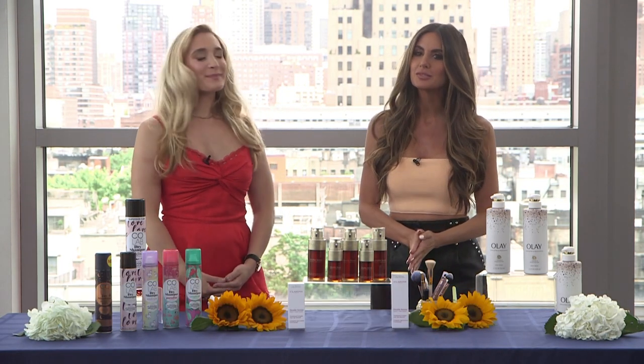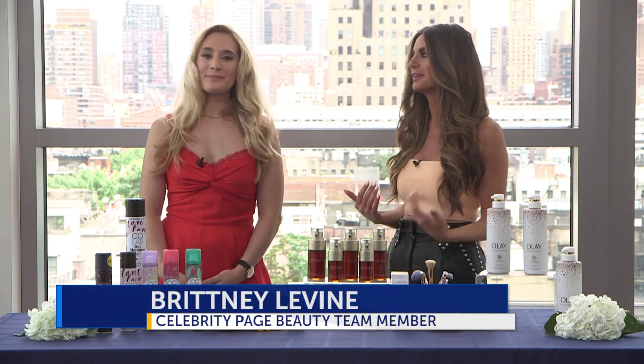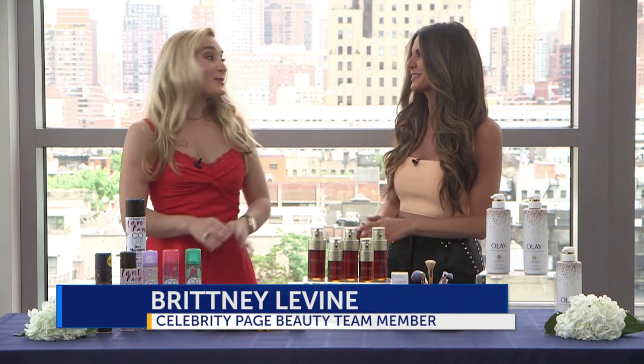With the summer weather heating up, we have great products for beating the heat that will keep you looking fabulous. Brittany Levine from the Celebrity Page beauty team is here, and Brittany, with the heat and humidity, hair can really fall flat fast. Yes it can. So what do you have for that?